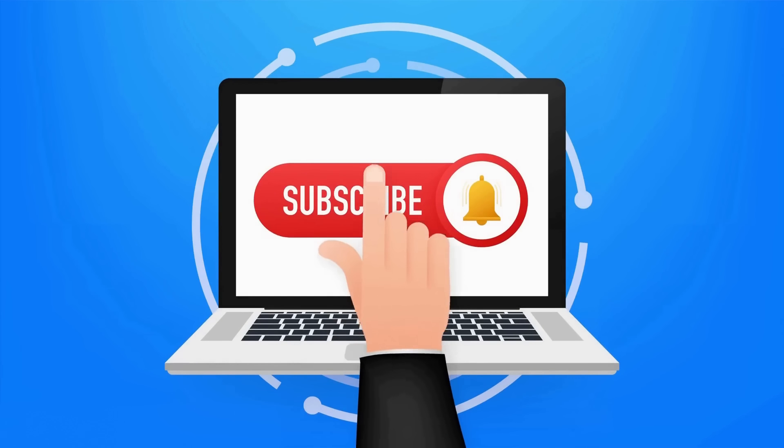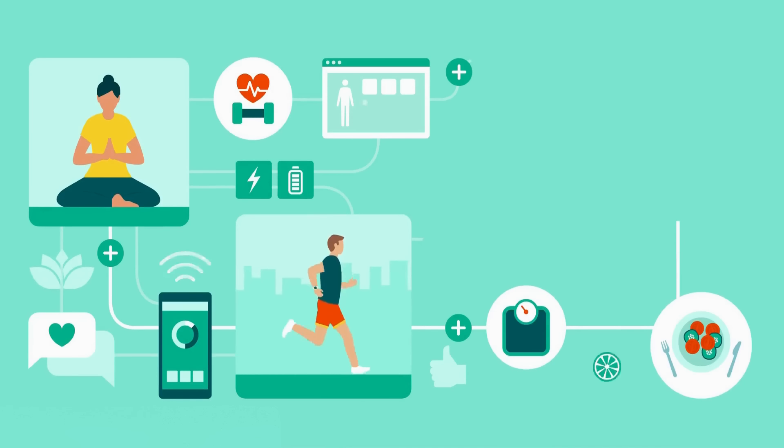If you're finding this information helpful, please take a moment to hit the like button, subscribe and turn on notifications to stay updated with our latest health and nutrition videos.